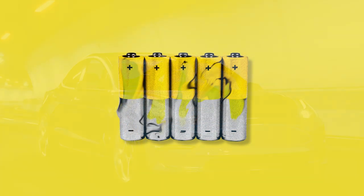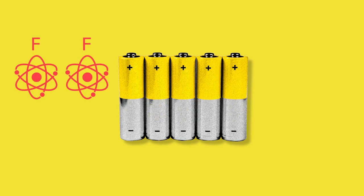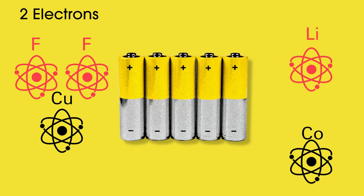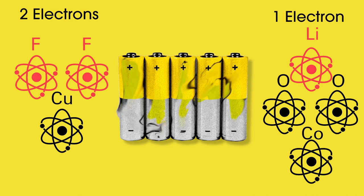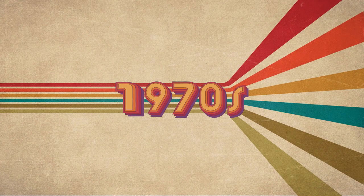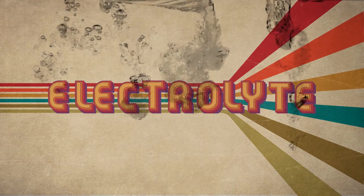This may one day be a reality because FIBs use metal fluorides, which is a chemical compound containing two fluoride atoms for every one metal atom, most likely copper. This means that the metal fluoride can transfer two electrons from just three atoms. The typical lithium-ion battery uses a lithium cobalt oxide compound that only has one lithium ion atom for every cobalt and every two oxygen atoms. Lithium cobalt oxide can only transfer one electron from four atoms.